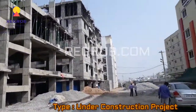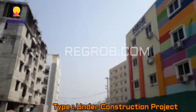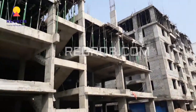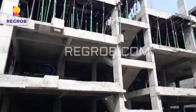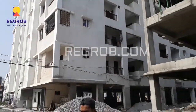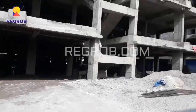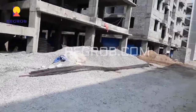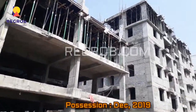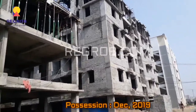This is an under-construction project. You can see the construction work is in full swing. This project will start possession from December 2019.